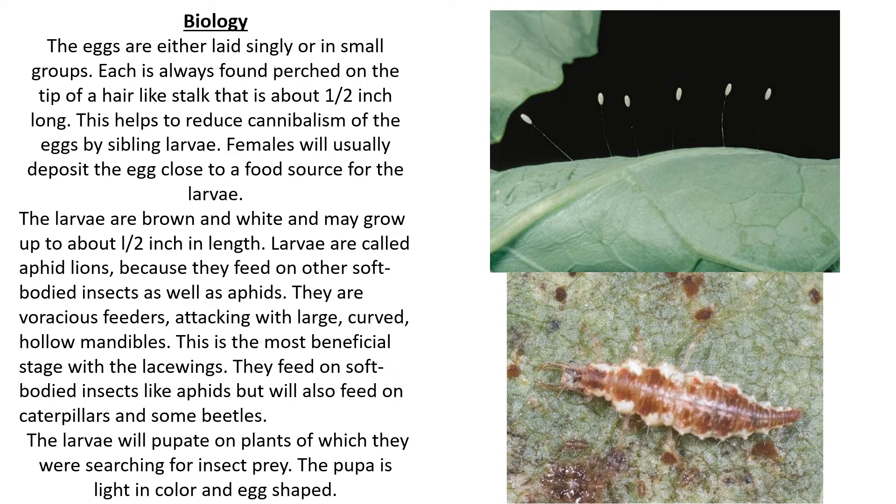The larvae will pupate on plants where they were searching for their insect prey. The pupa is light in color and egg-shaped. If you look at the bottom photo on the right, that is a picture of the larvae.